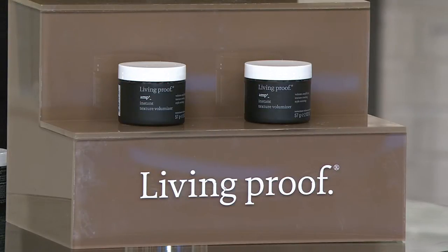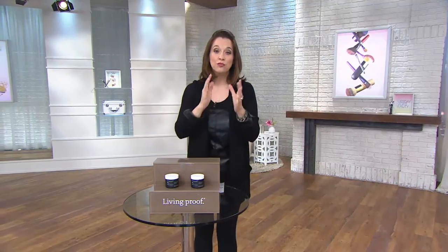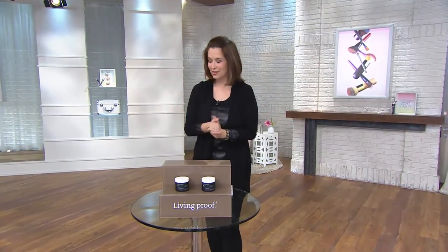Beautiful hair. I kind of have a little Jennifer homage going on with my hair, don't I? Just a bit. Welcome in, we're excited to have you here. So let's tackle that issue — beautiful hair all year round. And Sherry Terry joins us.